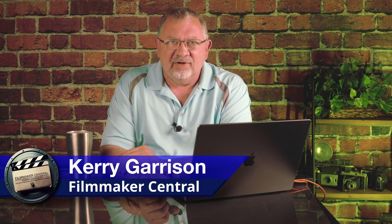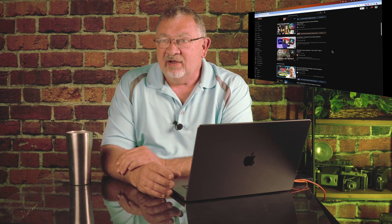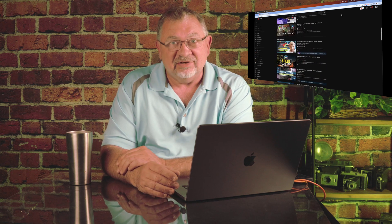Hi, and welcome to Filmmaker Central. This video is going to be all about switching to DaVinci Resolve. There's no doubt a lot of people have been making videos about switching to DaVinci Resolve, but I guess I'm a little early to the game because I switched like six years ago.